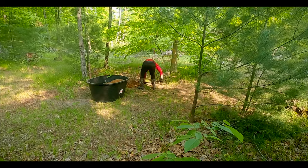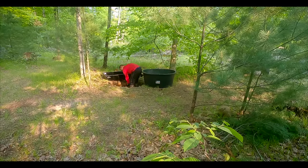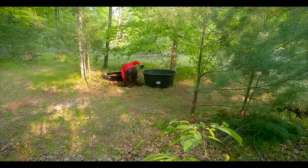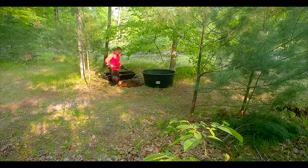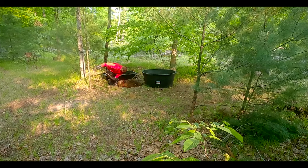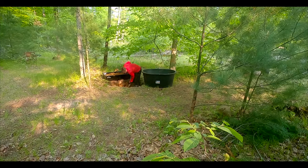We want to consolidate those trails as much as possible to increase predictability on the property. One way to do this is by installing a water hole along the trail that we want deer to take when they leave the bedding area and head toward the food source. By placing the water hole on that preferred trail, we're strengthening it and increasing the chances that deer will take it.